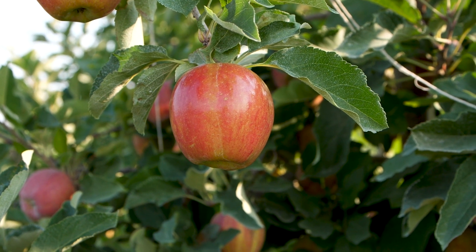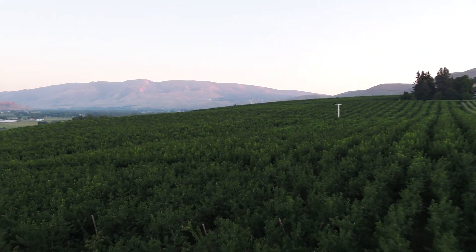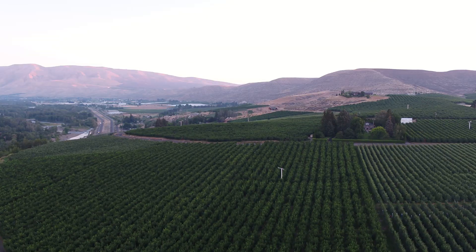So harvest is happening in several different varieties, and pears too are looking very good this year — they've just been an excellent year so far for fruit development.